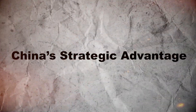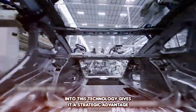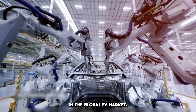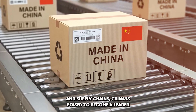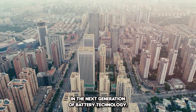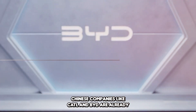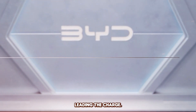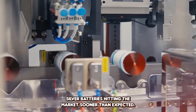China's Strategic Advantage: China's aggressive push into this technology gives it a strategic advantage in the global EV market. With significant investments in research, manufacturing, and supply chains, China is poised to become a leader in the next generation of battery technology. Chinese companies like CATL and BYD are already leading the charge, and with government support, we could see silver batteries hitting the market sooner than expected.